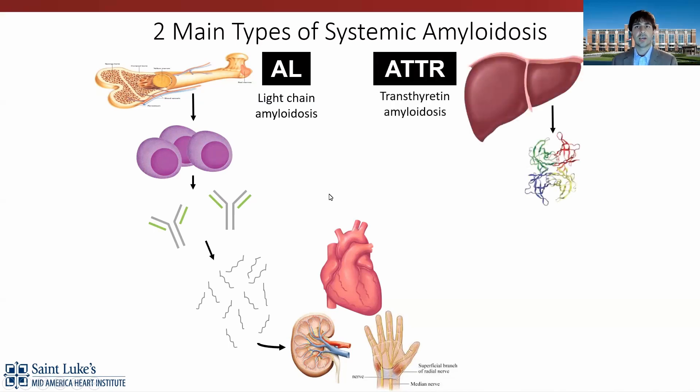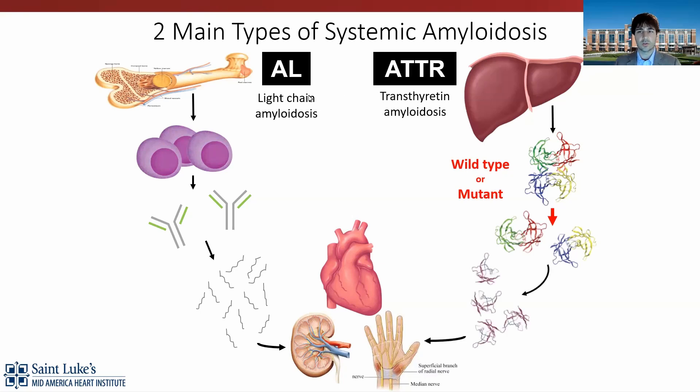ATTR amyloidosis is also called transthyretin amyloidosis. This is from the TTR molecule — a four-leaf clover-looking molecule made of four individual monomers joined in the center. It helps to transport vitamin A, retinol-binding protein, and thyroid hormone in our system. It's a well-preserved protein throughout species, so it's an important one. But it can change shape, misfold, and deposit into tissue, leading to amyloidosis.